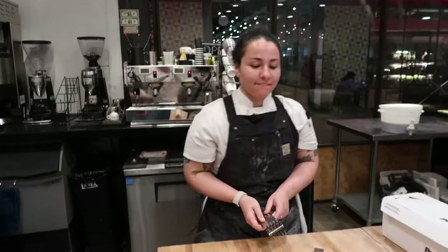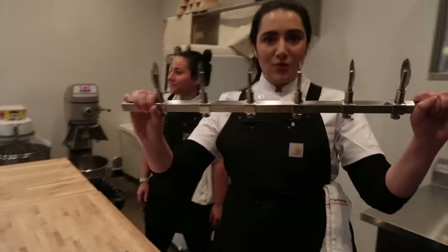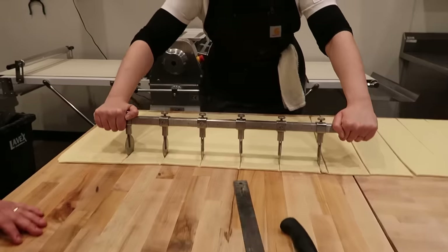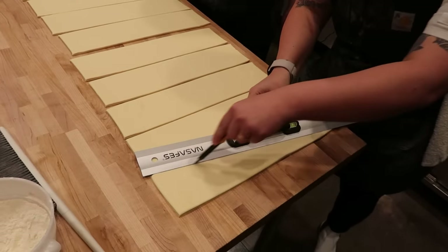Arielle pulled out an array of pastry torture devices, including what looked like a tandem pizza cutter, to slice our dough into strips, and then whipped out an exacto knife and a ruler to cut those strips into triangles.